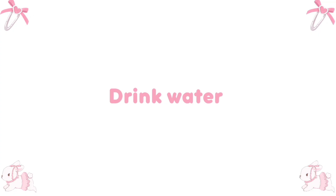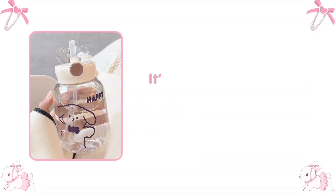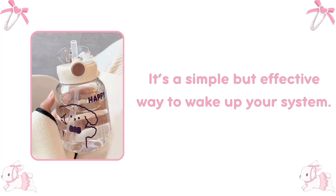Drink water. Right after waking up, drink a glass of water to hydrate your body and kickstart your metabolism. It's a simple but effective way to wake up your system.